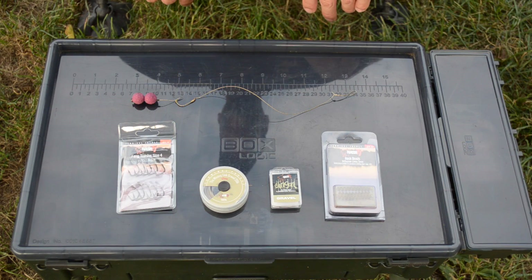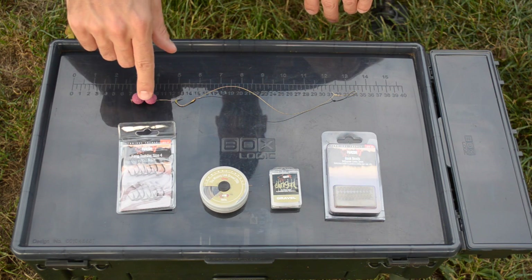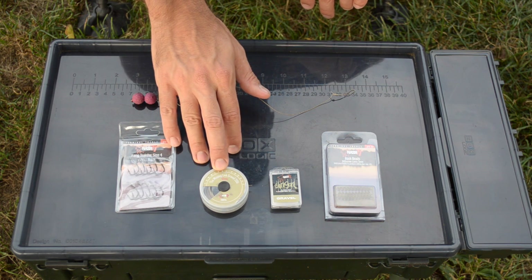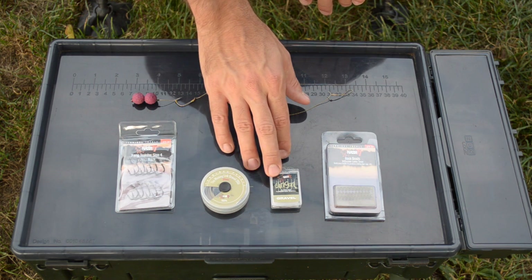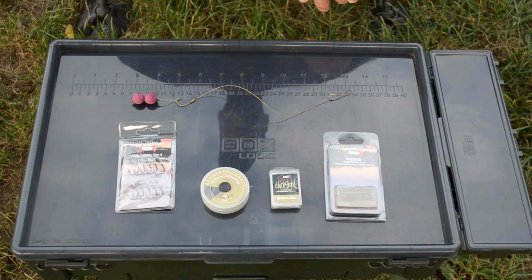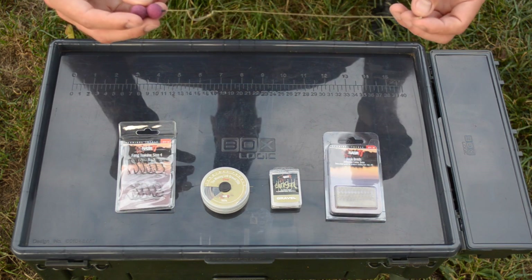Now I would like to show you the rig which I'm using this time. First, we have here the Fang Twist hook in size 4, the Missing Link in Engraver colour, and the Klingon Putty in Engraver colour as well, plus the hook beads. So that's how it looks like.